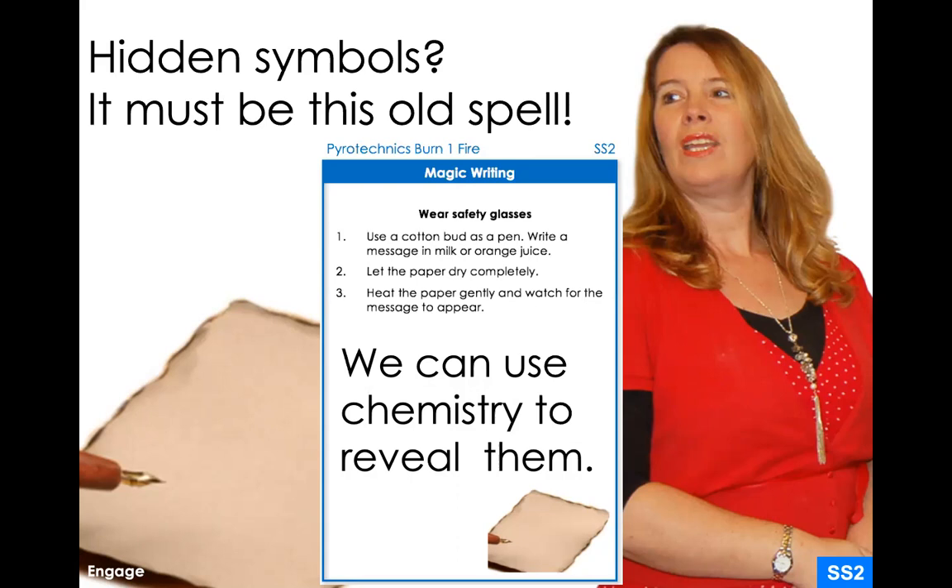If you're going to do this experiment at home, please make sure you use proper safety precautions because you're going to have to use heat. It works best with an open flame, and you'd be holding paper near an open flame. Please make sure your parents are around when you try this. I'm going to do my best to give you videos so you can see what would have happened in class.